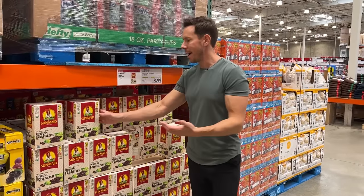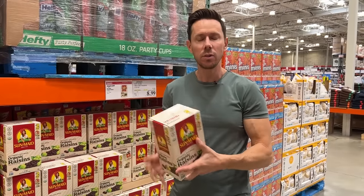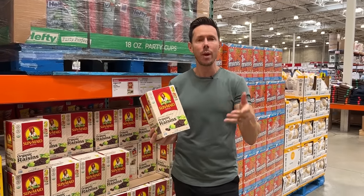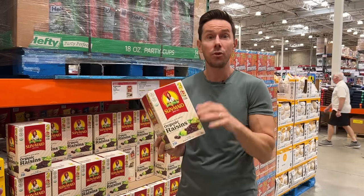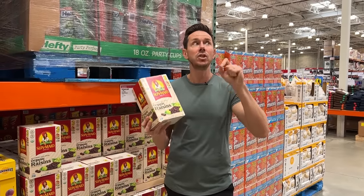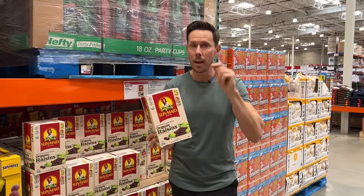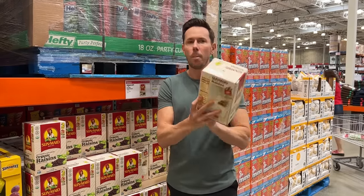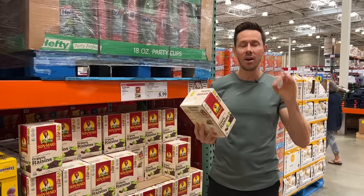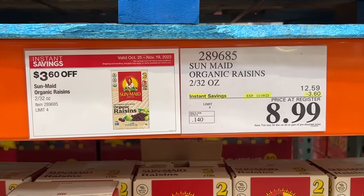The average Costco shopper might walk by organic raisins being on sale and think, not that exciting. I disagree, because number one, raisins and grapes, according to the EWG — the Environmental Working Group — are at the top of the dirty dozen list, meaning they're sprayed with a lot of pesticides. When it's organic, it means it's sprayed with USDA organic-approved sprays, which are not nearly as bad as the conventional ones. Bonus: a lot of times raisins will be coated in sunflower oil. Look at the ingredients — nope, just raisins. Organic raisins, Bobby approved. Don't sleep on it.